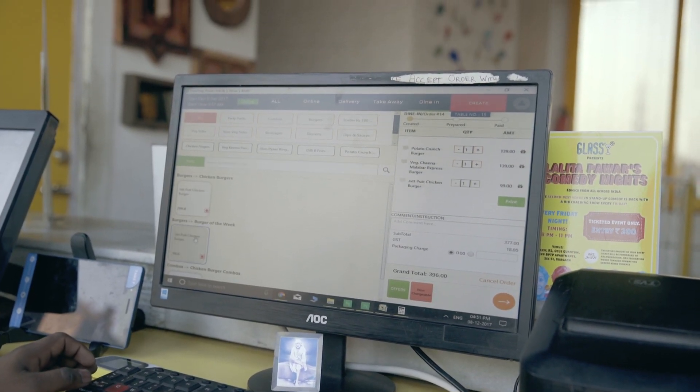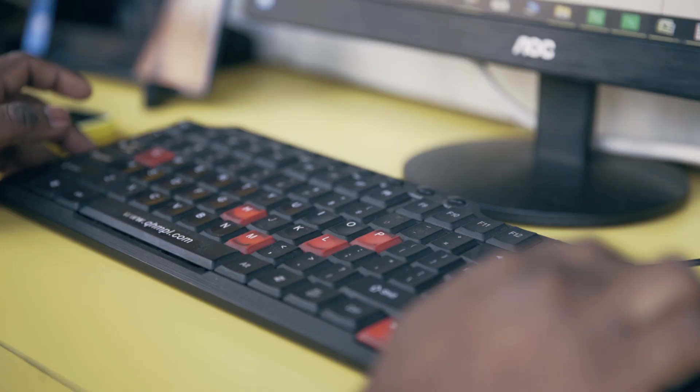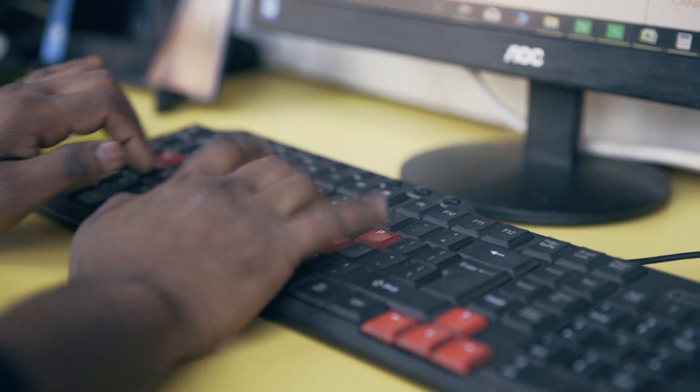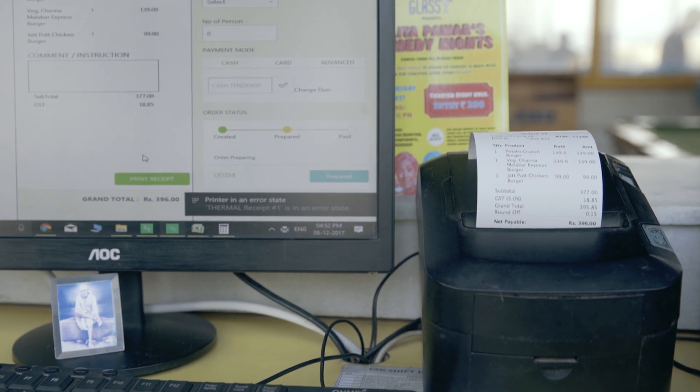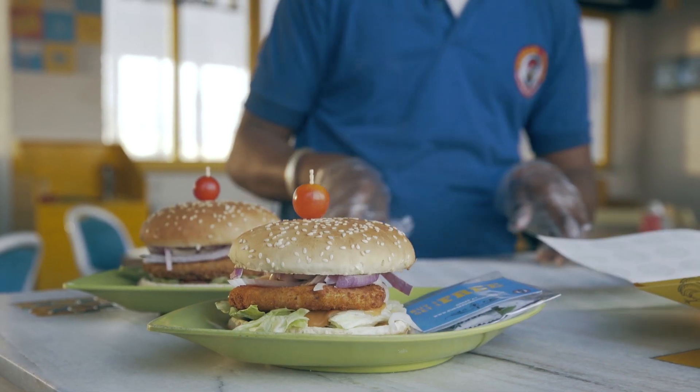Technology for us is a big part. Earlier what was happening was that there were a number of systems throwing orders at us, but there was only one cashier. The job of the cashier was to pick up the order from the Zomato tab, put it onto your POS system, pick it up from the Swiggy tab, put it onto your system, the call center would call and the order would get punched — and obviously there was a guy standing across the counter too. Earlier when a customer would place an order on Zomato, it would take 20 minutes to get into our kitchen.